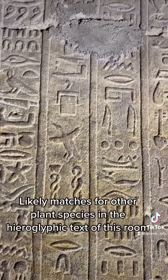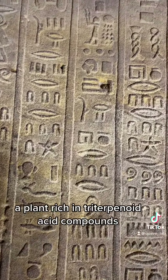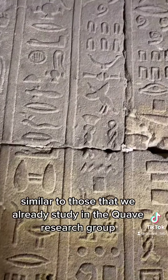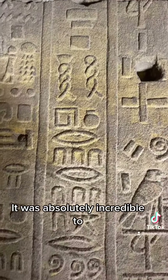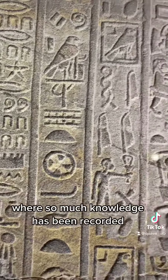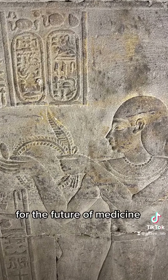Likely matches for other plant species in the hieroglyphic text of this room include Pistacia terebinthus, a plant rich in triterpenoid acid compounds similar to those that we already study in the Quave Research Group for their effects on inflammatory skin disease. It was absolutely incredible to stand in this ancient room of perfumes and medicines where so much knowledge has been recorded, and it's exciting to see where this knowledge may take us for the future of medicine.